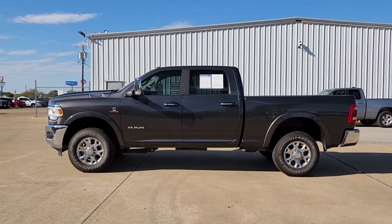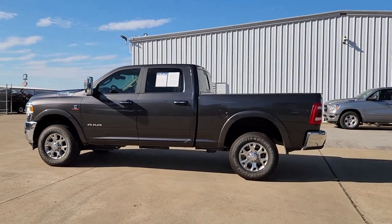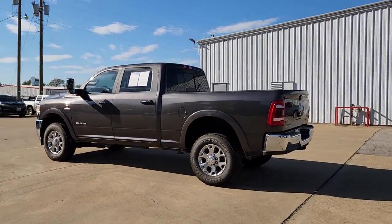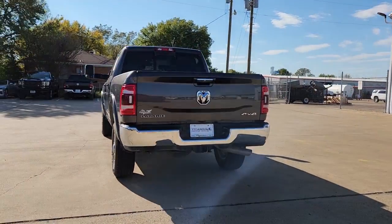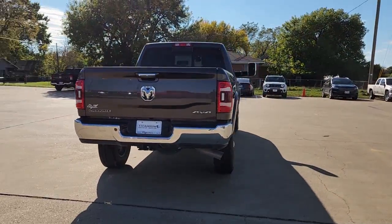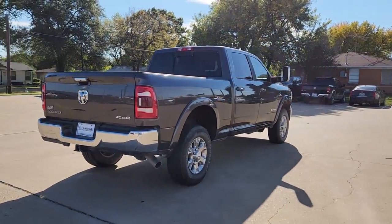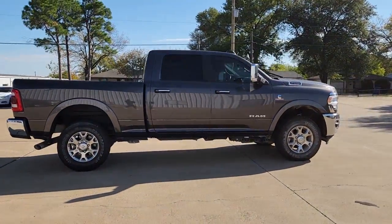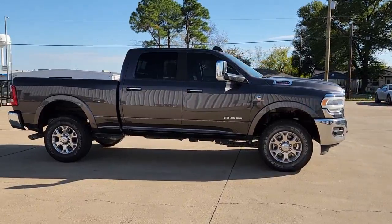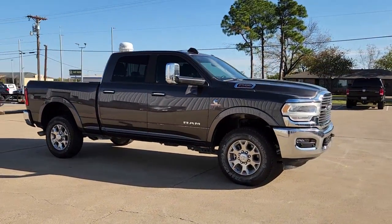Your next car could be the 2021 RAM 2500. This vehicle is an outstanding buy with fewer than 20,000 miles on the odometer. The RAM 2500 has what it takes to get the big jobs done right. It's infused with heavy-duty capability — connected, convenient, comfortable, and built to last. The following are some of this vehicle's highlighted options.